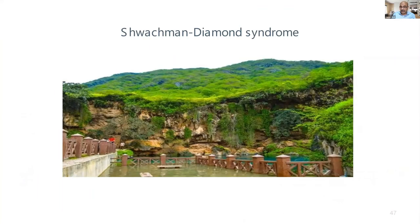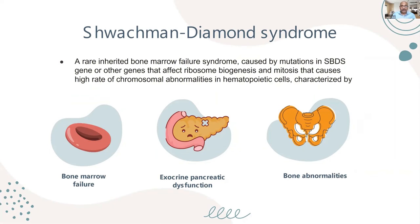Shwachman-Diamond syndrome is characterized by bone marrow failure, exocrine pancreatic dysfunction, and bone abnormalities.